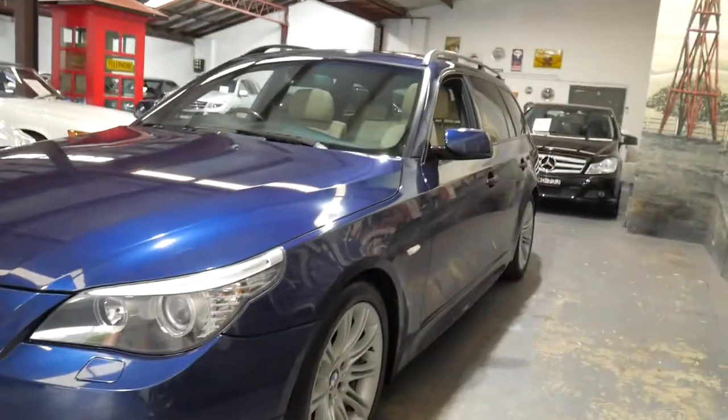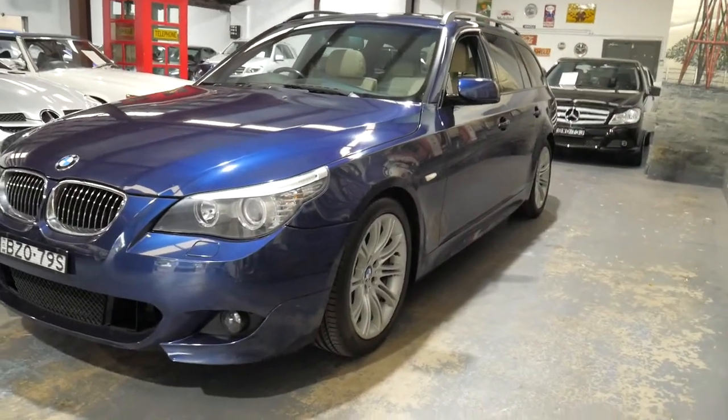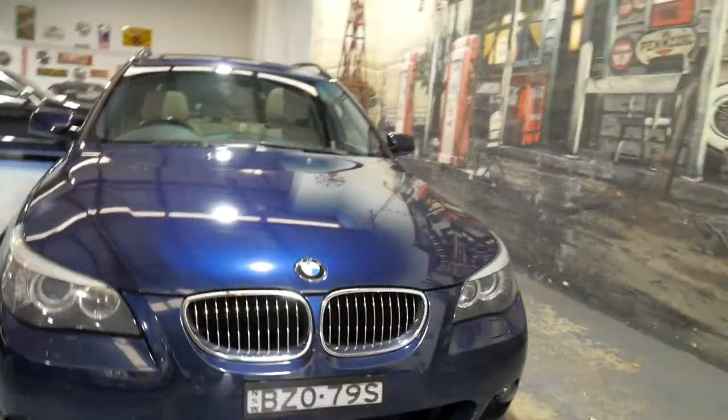We've actually got an M Sport sedan and we've got this car too. So this is just a little bit more kilometres, but it's a very, very nice car. Mercedes and Audis and BMWs are really our cream — the German cars certainly make the best cars in the world.